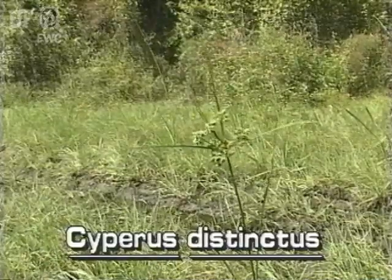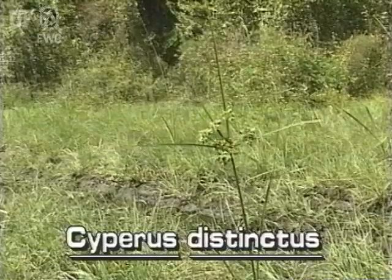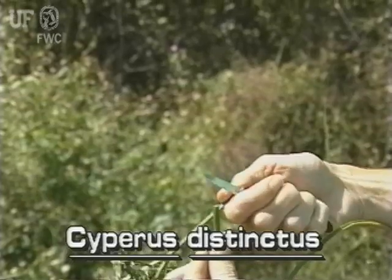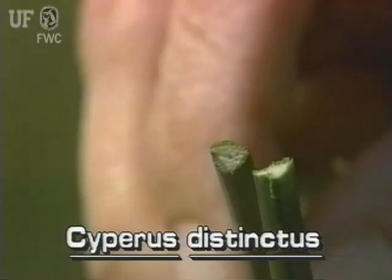Distinct Sedge has the typical form of the genus. The stem of this species is generally two or three feet tall. It is smooth and triangular.